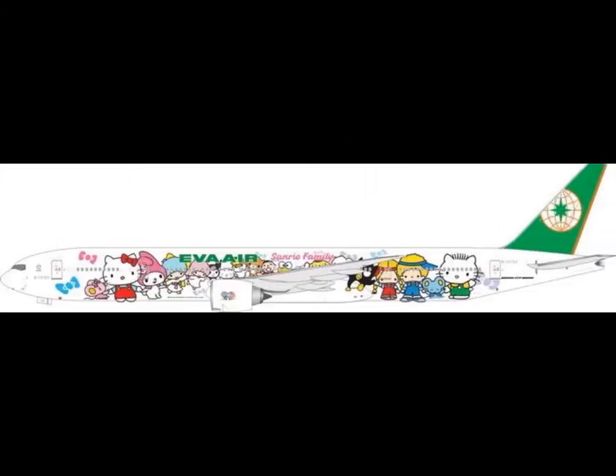Then we have Eva Air 777-300ER — Hello Kitty and Friends livery, looks like. Not for me. I'm not a big fan of Eva Air, but they're quite good — I think they're a 4-star or even 5-star airline. Enter StarAlliance.